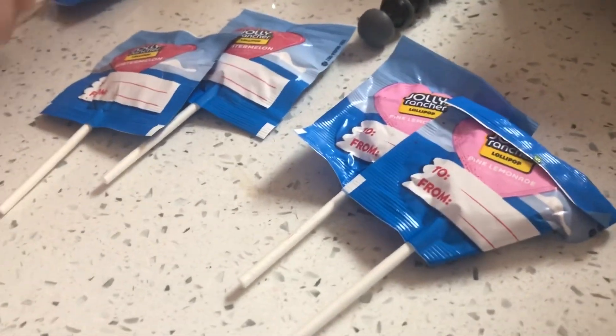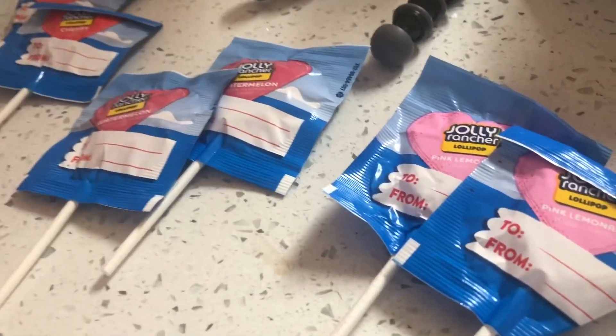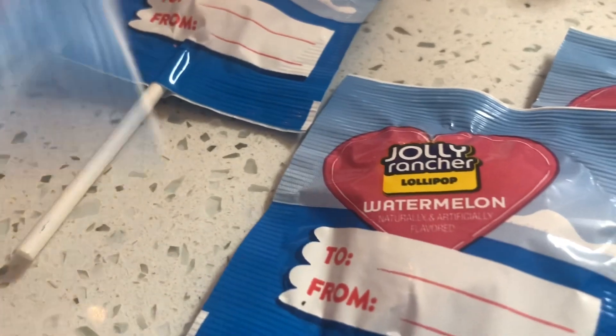So flavors — I'm separating flavors. This is pink lemonade, watermelon, cherry, and green apple.